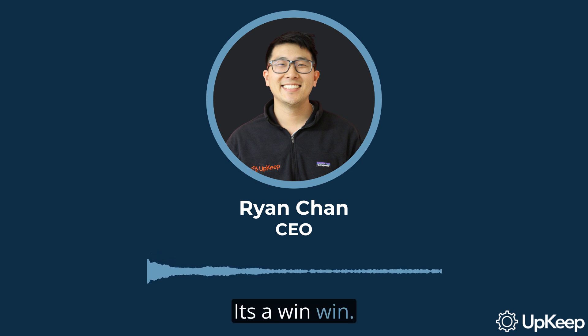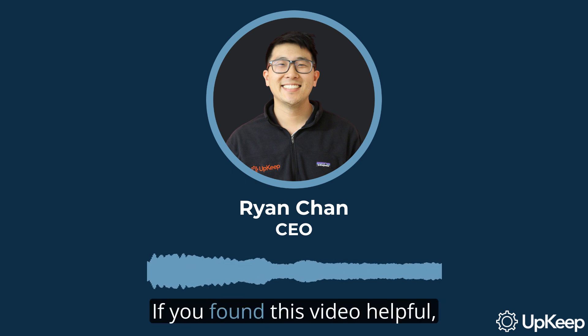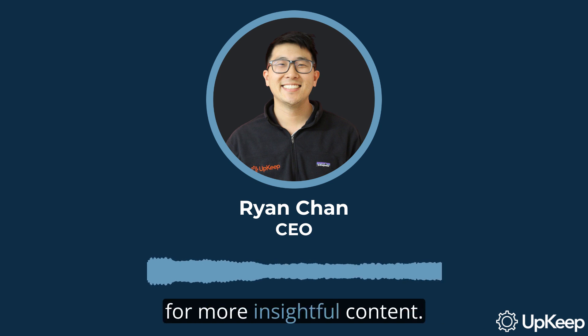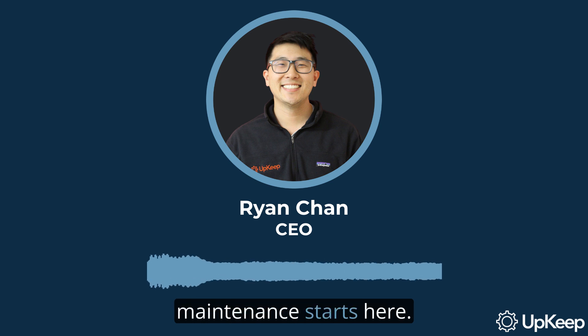Thank you for watching this video. We've discussed the inefficiencies of traditional preventive maintenance and how IoT and PDM can revolutionize your operations. If you found this video helpful, please subscribe to our channel for more insightful content. To learn more about our solutions, visit us at upkeep.com. Your journey to efficient maintenance starts here.